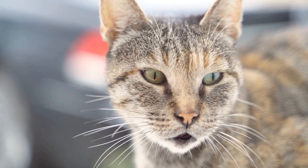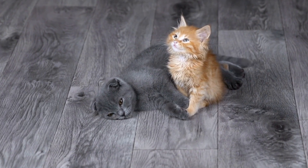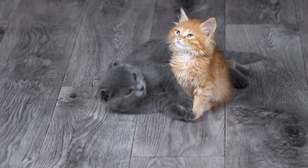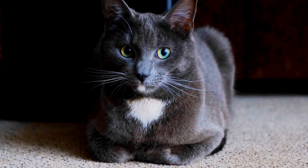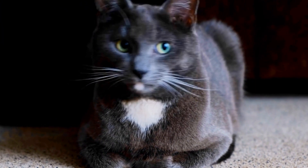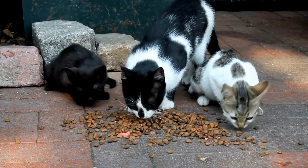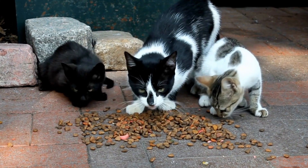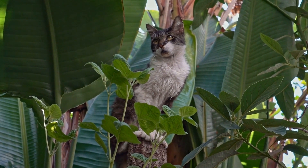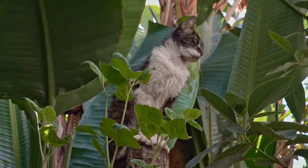Choosing suitable tunnels. When selecting tunnels for your cat-friendly outdoor space, consider their size, durability, and safety. Opt for tunnels made from sturdy materials that can withstand outdoor elements. Look for tunnels with multiple entrances and exits to maximize your cat's enjoyment. Additionally, choose tunnels with varying textures and shapes to stimulate their senses.